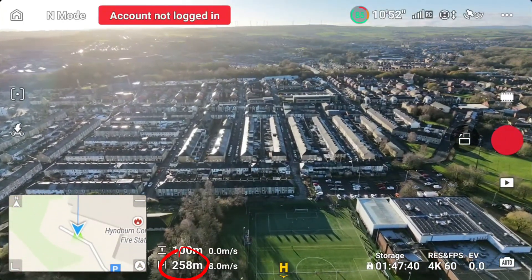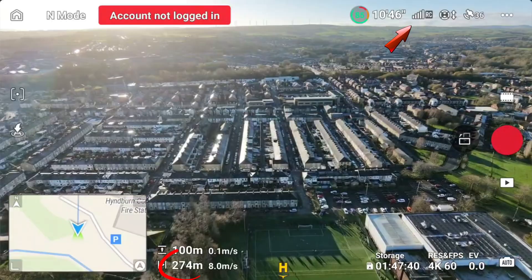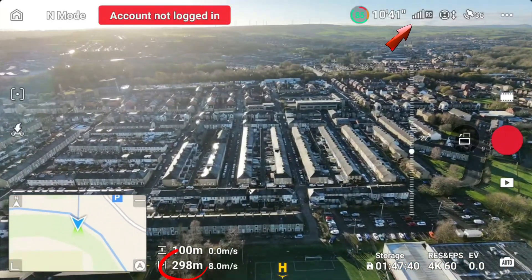250 meters out, signal quality is still perfect. There are no drops, no lag. So far, so good.